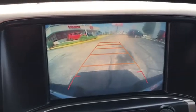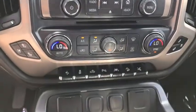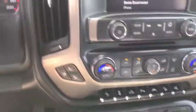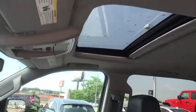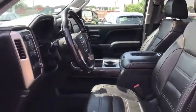Dual airbags, chrome mirror caps, alloy wheels, power steering, four-wheel disc brakes, universal garage door opener, center armrest, power windows, fog lights, security system, rear window defroster, CD player, and electronic stability control.